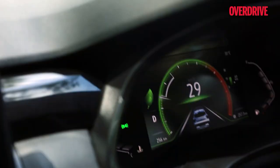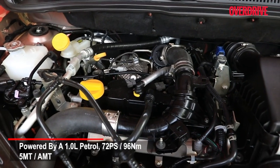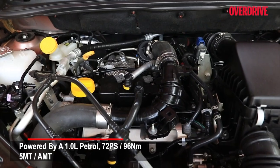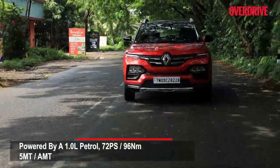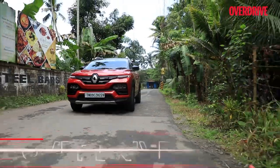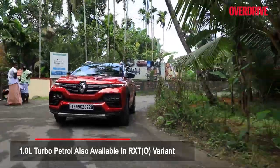The Renault Kiger remains mechanically unchanged with this update. The base engine is the 1.0-liter naturally aspirated petrol with 72 PS and 96 Nm, paired with either a 5-speed manual or an AMT. The highest-spec engine is the 1.0-liter turbo petrol, now also available in the mid-spec RXT variant.